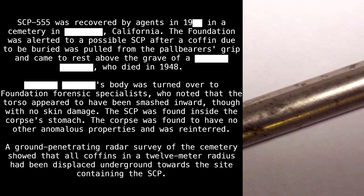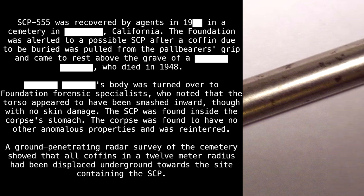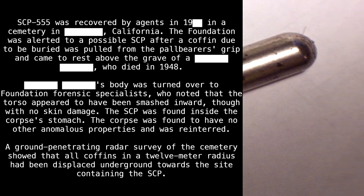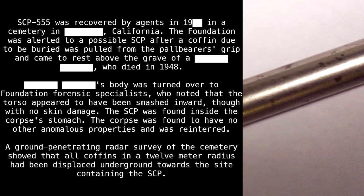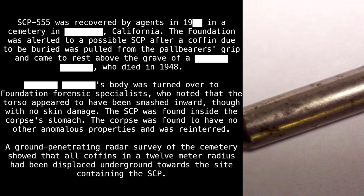SCP-555 was recovered by agents in [REDACTED] in a cemetery in [REDACTED], California. The Foundation was alerted to a possible SCP after a coffin, due to be buried, was pulled from the pallbearers' grip and came to rest above the grave of a [REDACTED] who died in 1948. That individual's body was turned over to Foundation forensic specialists, who noted that the torso appeared to have been smashed inward, though with no skin damage.